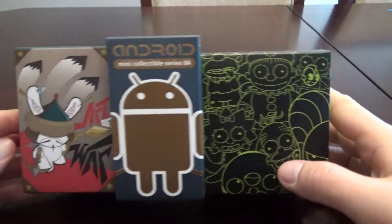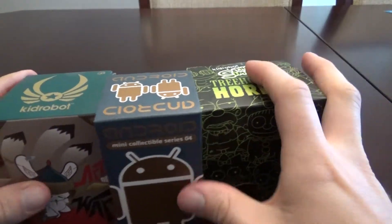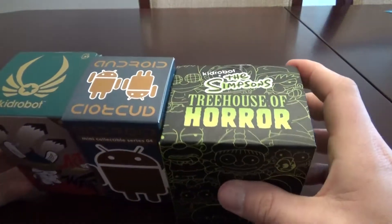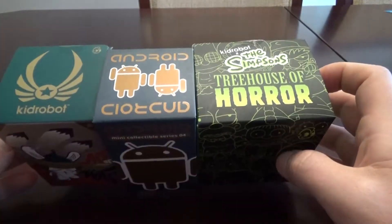Hey everybody, I wanted to share with you my haul from New York Comic Con this past weekend. I got a lot of cool stuff — some great artwork, some blind boxes as you can see here, and some other neat surprises that I'll show you. So this is part one.